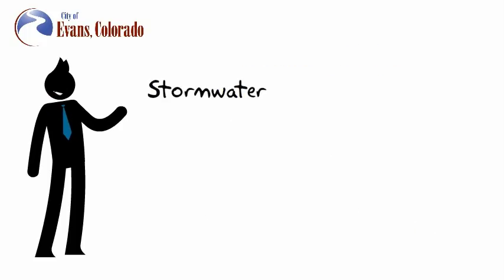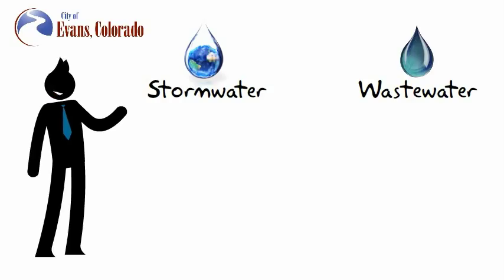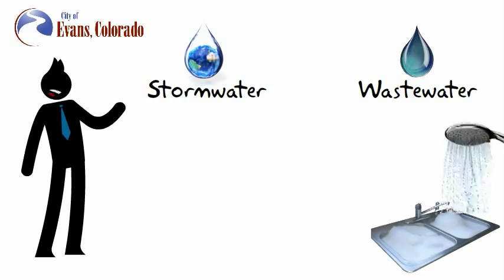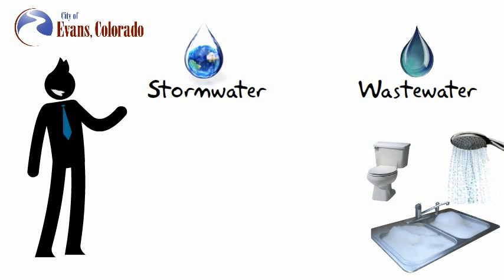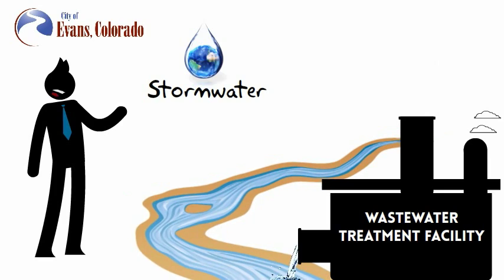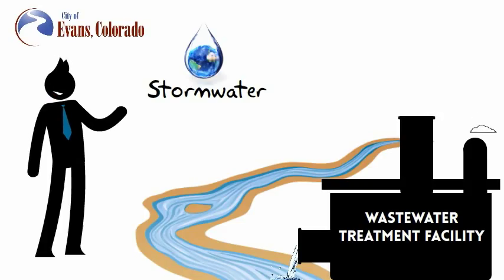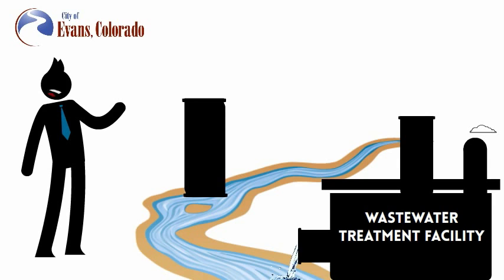This stormwater system is separate from our wastewater system. Wastewater is water that has been used in our homes or businesses when we wash dishes, take a shower, or flush our toilets. Wastewater flows in separate pipes to a facility to be cleaned and treated before it's discharged into the South Platte River. Unlike wastewater, stormwater is discharged directly into the South Platte River without any water treatment.